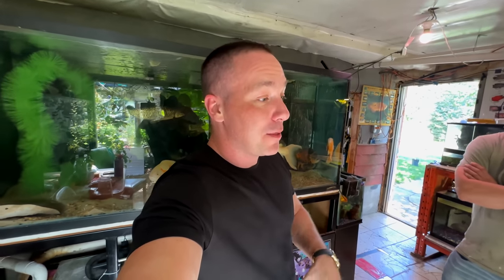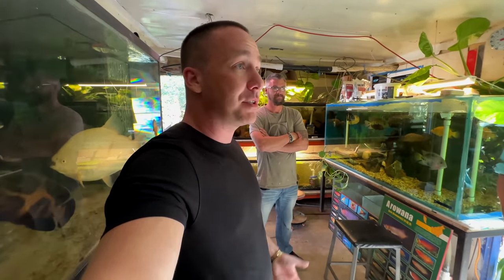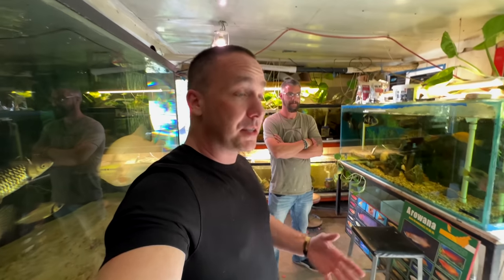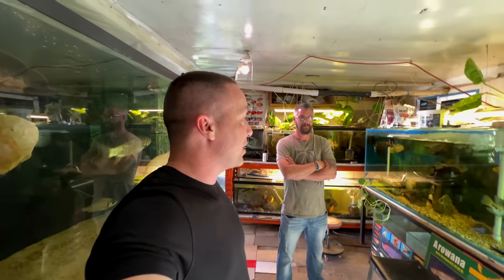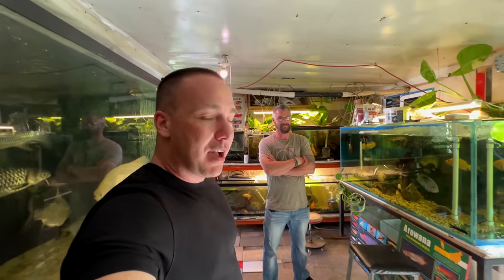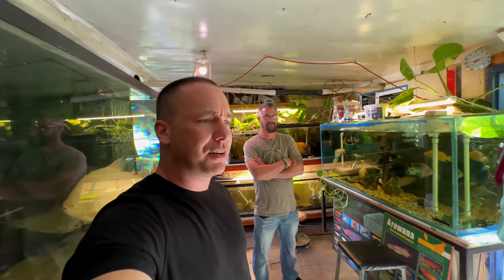They also have a ton of tanks in their house — we'll let them cover those on their own channel in more depth. This is an absolutely amazing starting point for people in the hobby — beginner, intermediate, and expert alike. I was telling them I would trade my gallery for this place. There's way more tinkering going on here, which is exactly how I got into the hobby.